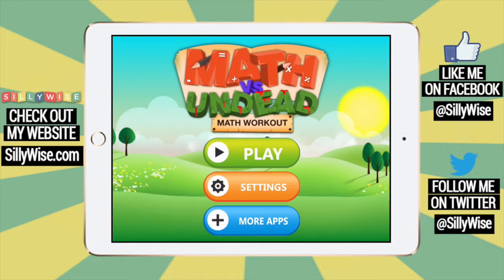This is Eva Karpman from SillyWise.com, and today I'm sharing an app that's going to scare you into learning all your basic math. I'm just joking, it's not that scary, even though it has a pretty scary name — Math vs. Undead. Let me show you how it works.